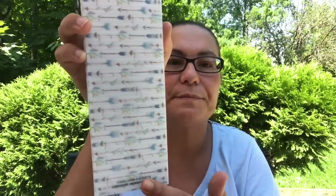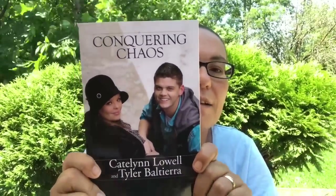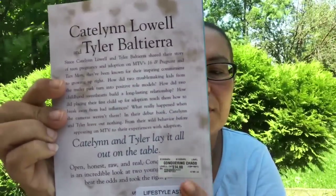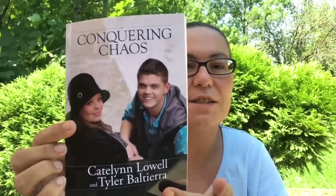On the back of the pencil case you get arrows. I also got this book — I was surprised to see it there. It's a book from Team Mom Too by Caitlin Lawell and Tyler Balteria, and it is 'Conquering Chaos.' So glad to find that, and it says it retails for $14. Great find at Dollar Tree!